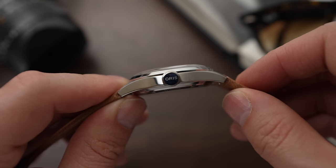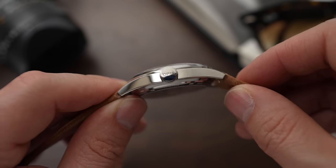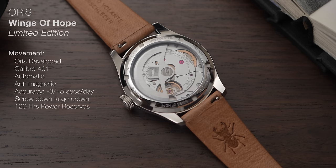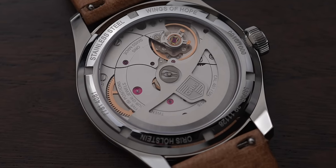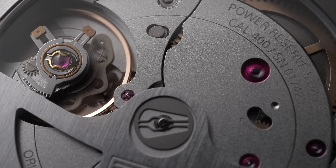The crown is oversized and is a screw-down crown, and it has 50m of water resistance. On the back, there's a display case back, also sapphire crystal, displaying the automatic movement developed by Oris themselves — the Calibre 401. It's highly anti-magnetic and accurate to minus three to plus five seconds a day, which is within COSC tolerances, although it isn't COSC certified. The power reserve is an insane 120 hours.